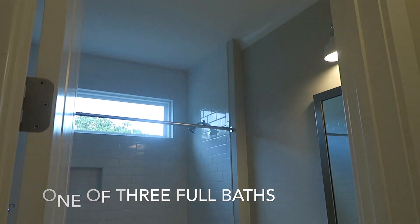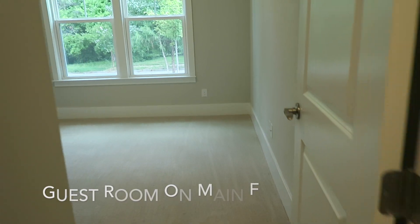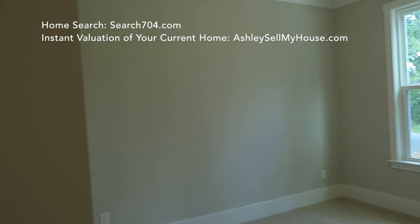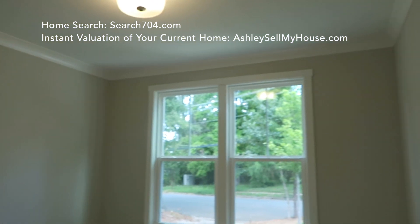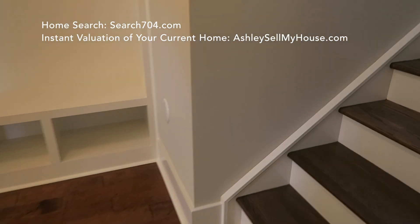This is one of three full bathrooms. It's great for guests that come over to stay, as well as everyday guests. It's great to have a full bath on the main floor. I didn't even realize the first time that this room had crown molding. But let's check out upstairs.